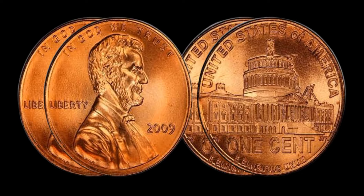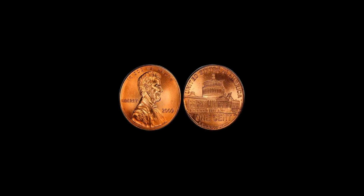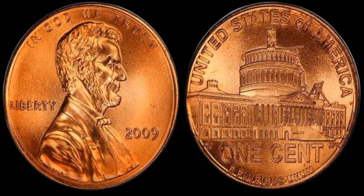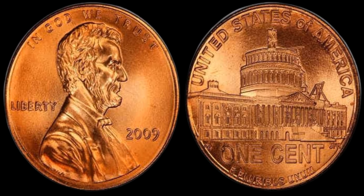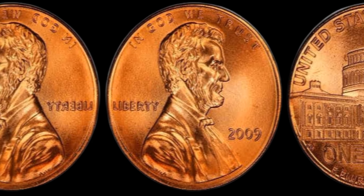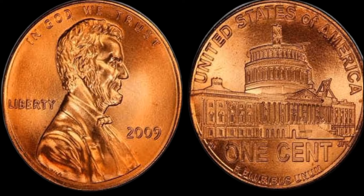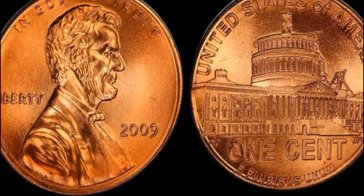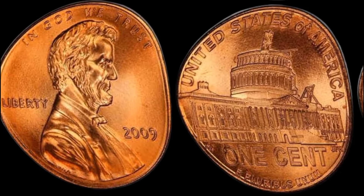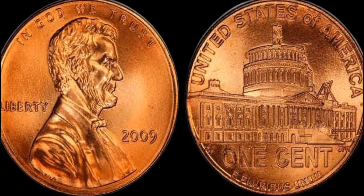Now, on to the exciting part: a rare 2009 D penny that is worth a staggering $1.3 million. In the world of coin collecting, certain coins are considered holy grails due to their rarity and historical significance. This particular coin is known as the Double Diverse Penny, which means that the design on the front of the coin is doubled, creating a unique and sought-after appearance. When the coin was minted, there was an error in the die that resulted in the doubling of the design. This mistake was caught early on, but a few of these error coins managed to slip through the cracks and make their way into circulation. As a result, finding one of these rare pennies is like finding a needle in a haystack.